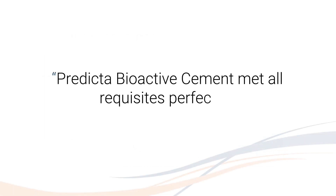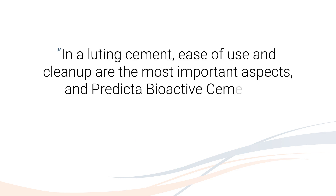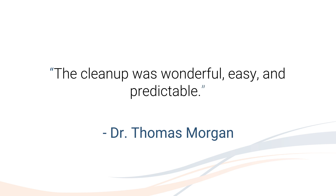Predicta Bioactive Cement met all requisites perfectly. I like the consistency and fairly quick self-cure time while still giving plenty of working time. In a luting cement, ease of use and cleanup are the most important aspects, and Predicta Bioactive Cement is amazing at both facets. The cleanup was wonderful, easy, and predictable.